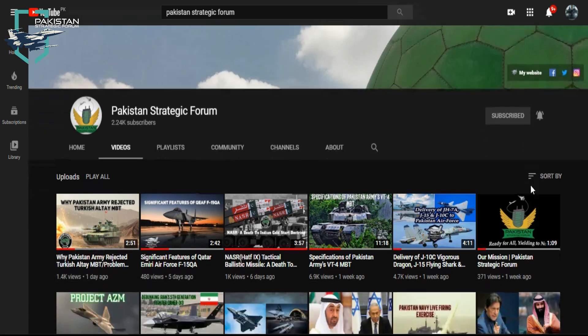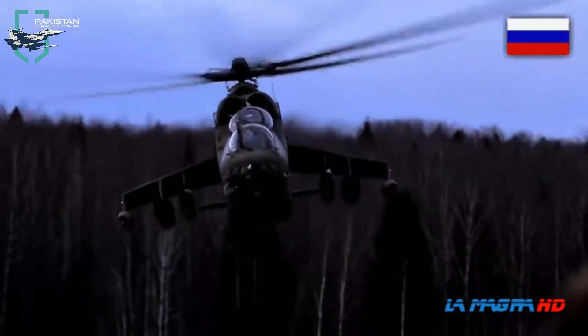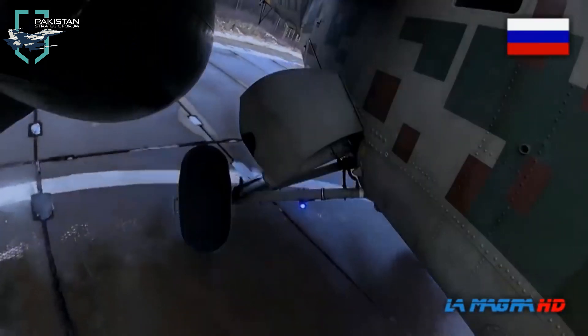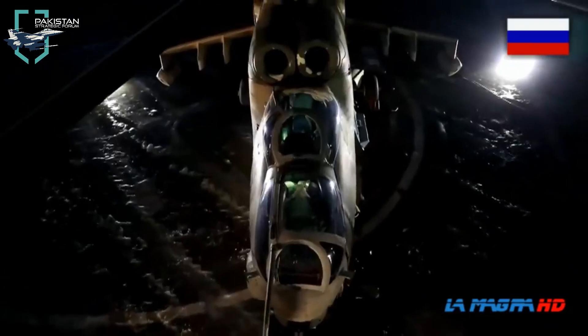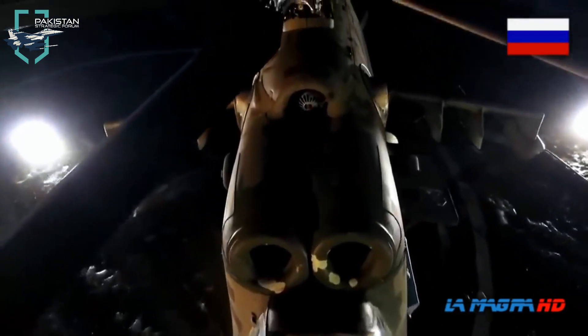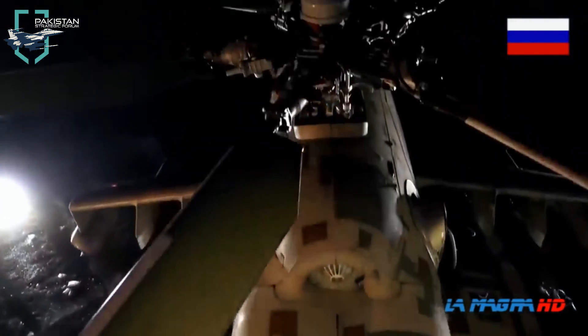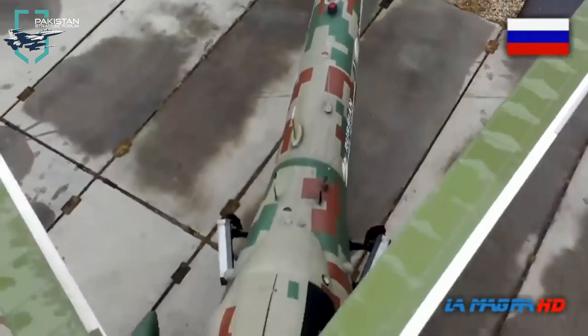I would like to thank Metal Falcon who helped me gather information on this topic. The Mi-35M is a multi-role combat helicopter manufactured by Rostvertol, a subsidiary of Russian Helicopters. It is an export variant of the Mi-24 Hind, primarily designed for attack and military transport missions, offering superior flight performance and maneuverability compared to its predecessors.